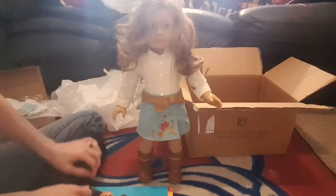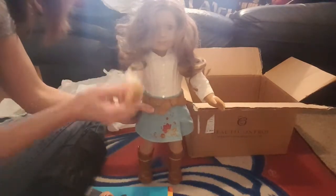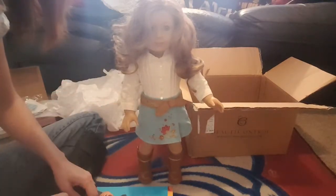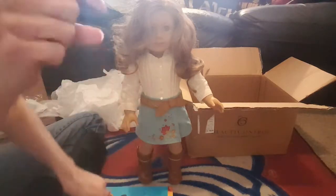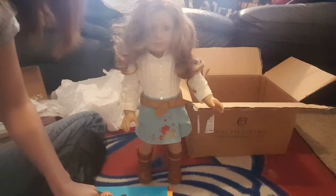Well guys, there's my outfits and my doll for the day. Say hi, Nikki! I hope you guys enjoyed this video. If you did, give us a thumbs up and hit the nice little red subscribe button down below. We'll see you again soon. Bye guys!